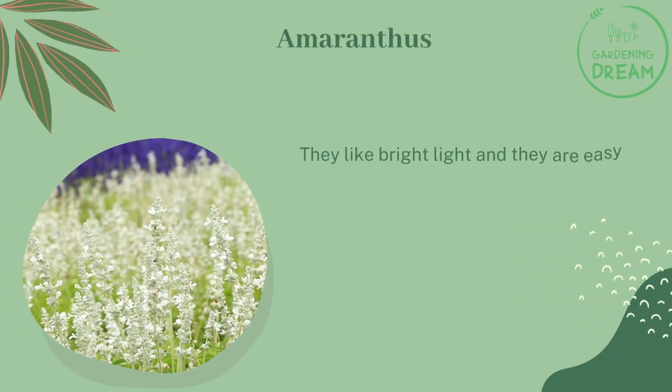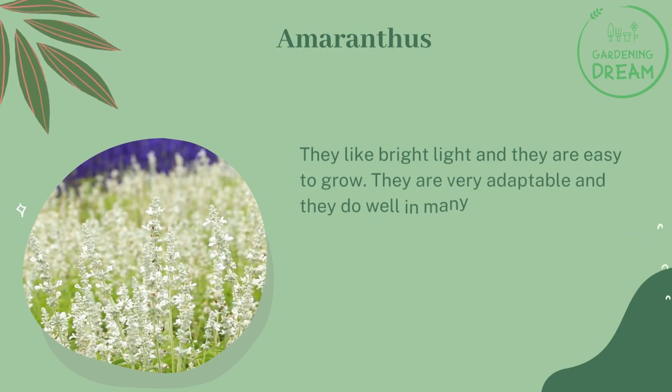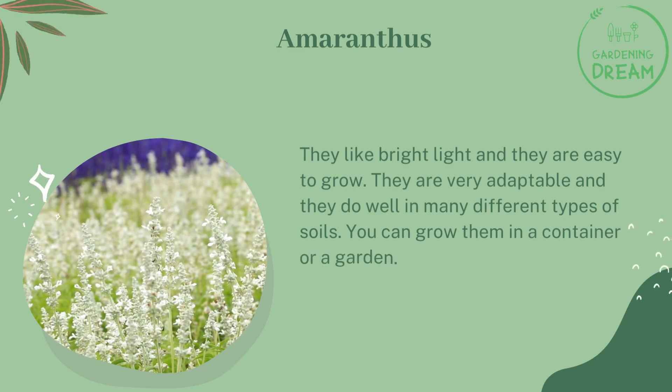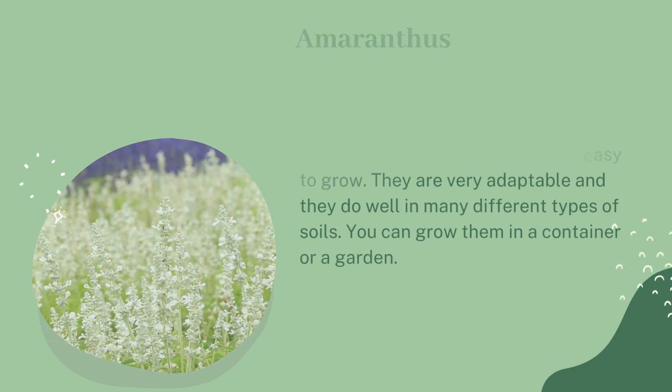Amaranthus likes bright light and is easy to grow. They are very adaptable and do well in many different types of soils. You can grow them in a container or a garden.